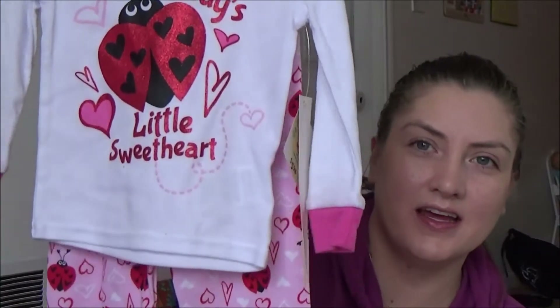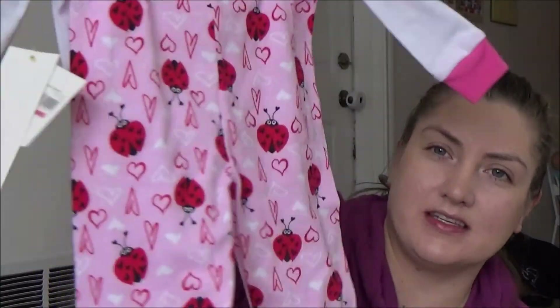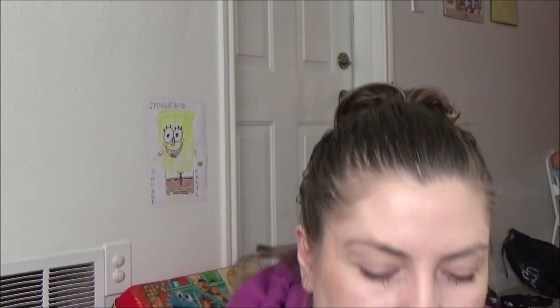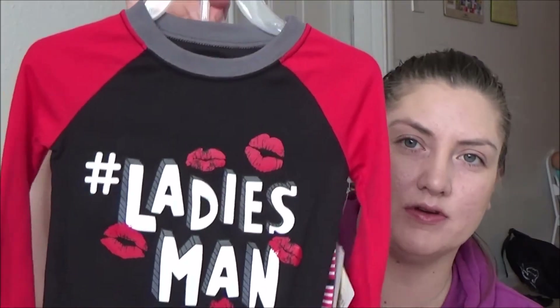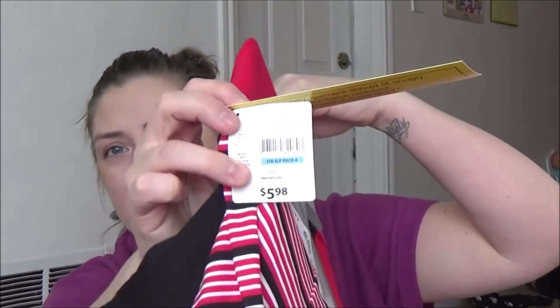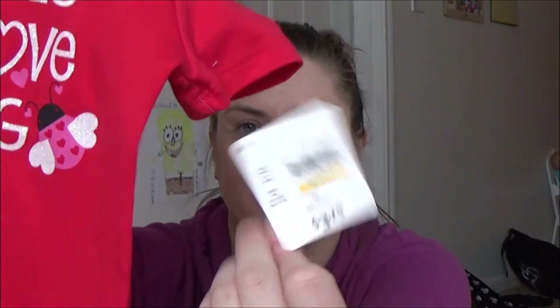For pajamas, I got Sidney the ladybug ones in 24 months — those shrink down a lot. And I got Tristan the 3T 'ladies man' pajamas. The pajamas were only $5.98 and the onesies were $3.25, so for less than $10 they got super cute Valentine's stuff.